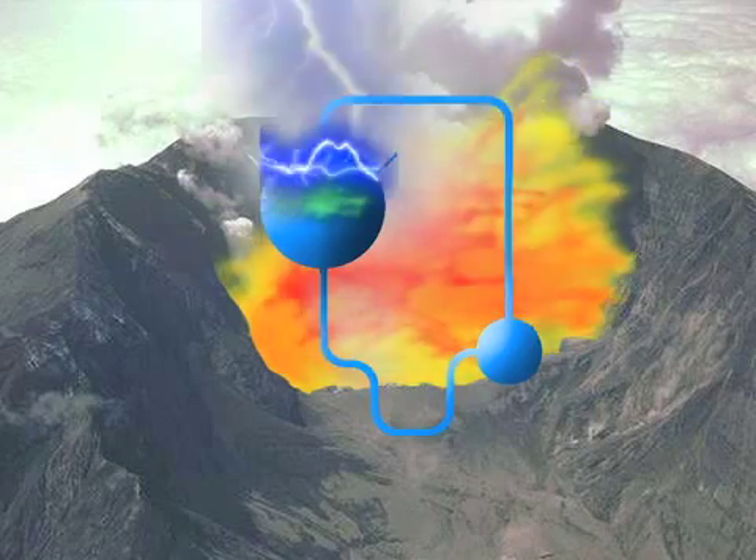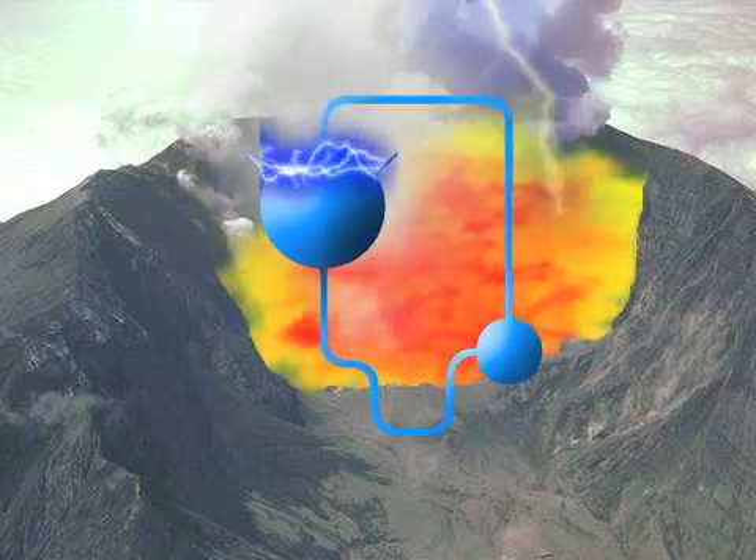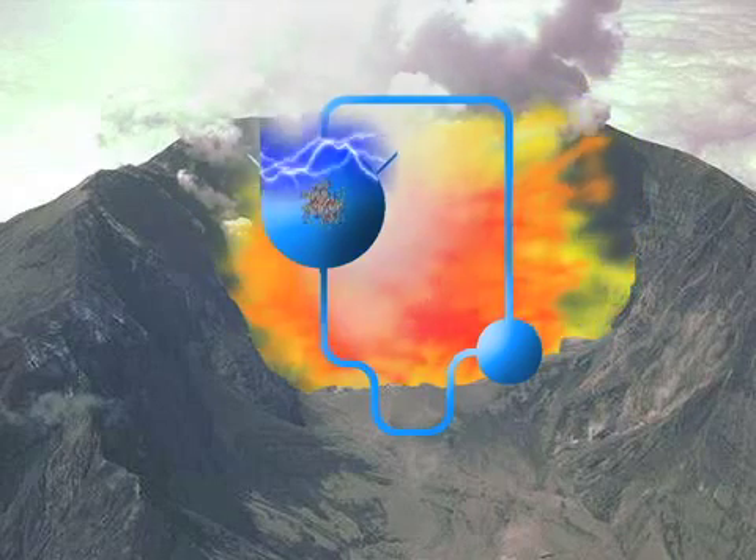The spark could have been supplied by lightning, which is commonly associated with volcanic clouds. The techniques used in the 1950s were only capable of detecting a few amino acids, but today's equipment is much more sophisticated. The team was able to identify 23 types of amino acid, some of which are the building blocks of proteins and necessary for life.